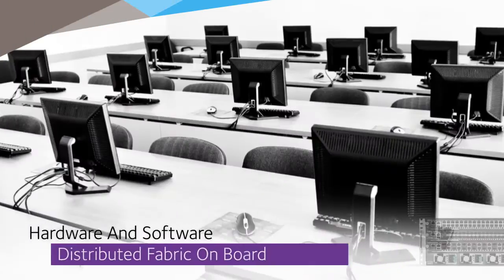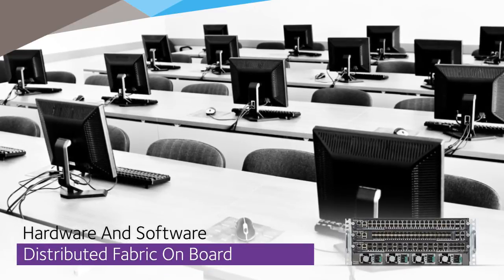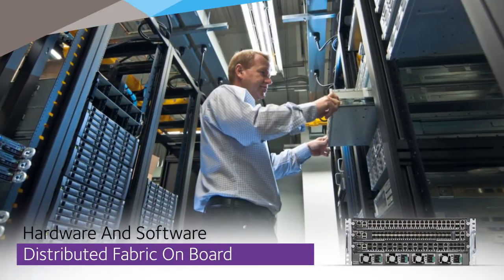With no dedicated supervisory module, any IO blade comes complete with hardware and software distributed fabric on board. This means easier campus management, maintenance, and upgrades.